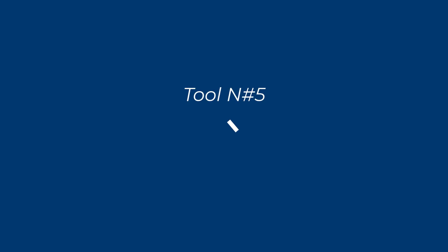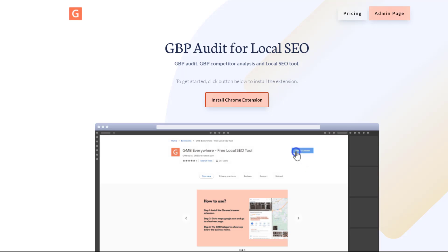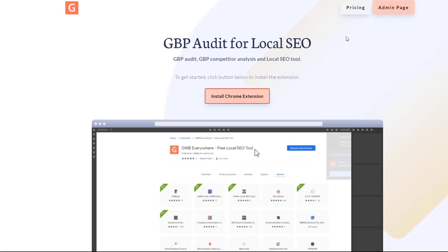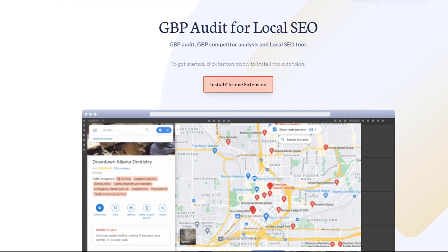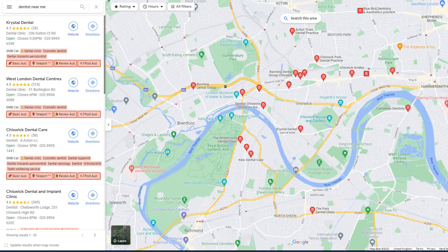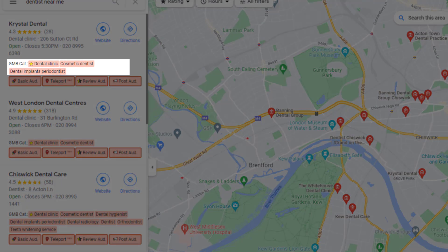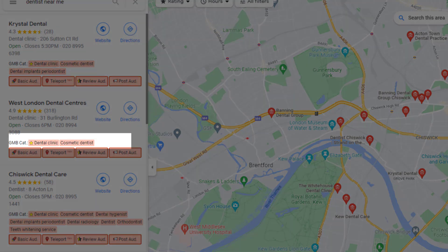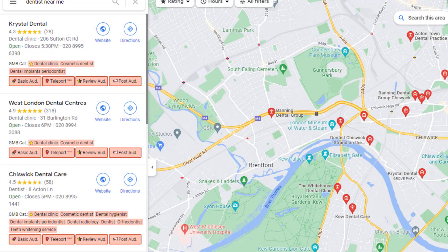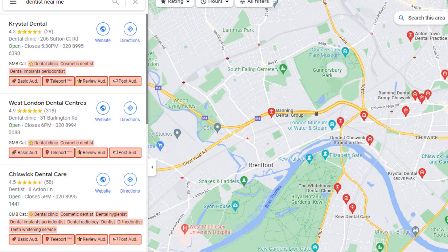Tool number five: GMB Everywhere. GMB Everywhere is a nifty Google Chrome extension that enables you to spy on your competitors' Google listings and find out what they are up to. For example, with GMB Everywhere, you can find out what business categories your competitors are using and see if they apply to your business so you can add them to your very own listing. Since business categories are a key ranking factor, this is extremely useful.